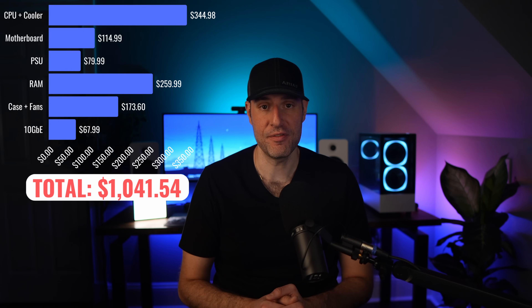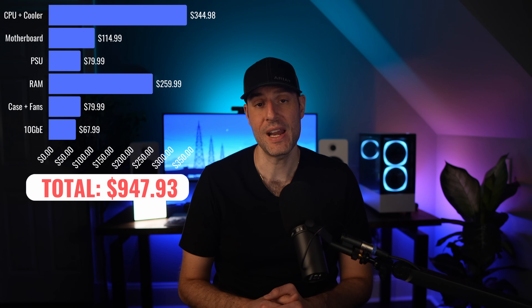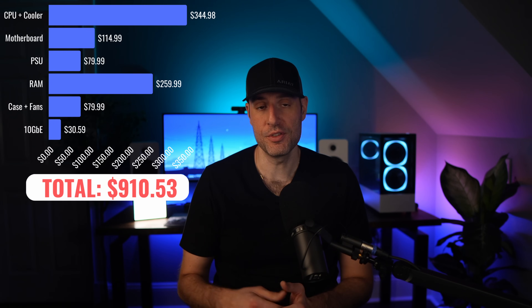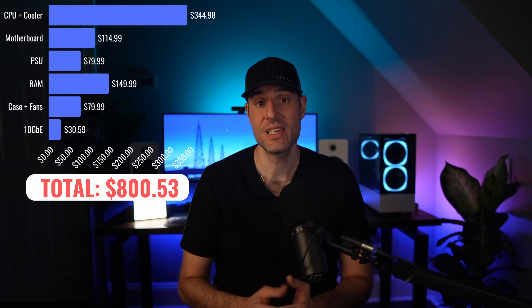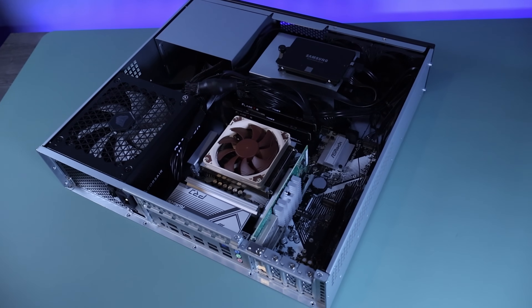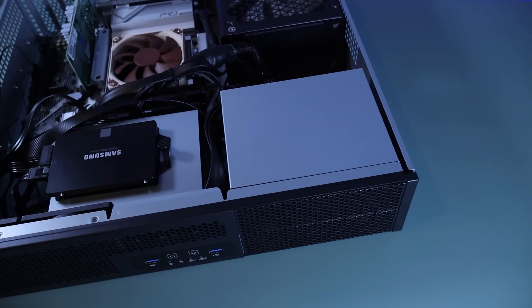The case was very expensive and didn't have fans, so you can replace it with a Rosewill case for $80 that comes with two fans. The Intel 10 gig card I bought has two SFP+ ports — if you only want one, you can pick one up for under $35. If you don't need 96 gigs of memory, go with 64 gigs because it's a lot cheaper. A 9600X processor, or even a 7600 from last generation, will cut costs even more. Depending on exactly what you change, you can save anywhere from $100 to $400, which is much more budget friendly while still maintaining a ton of performance.